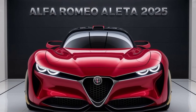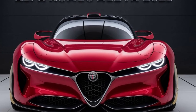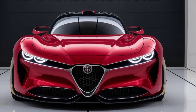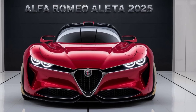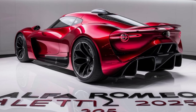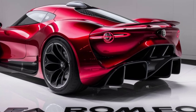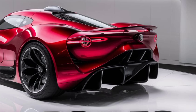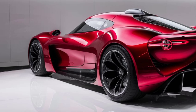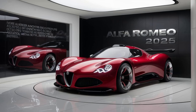Hey everyone, and welcome back to Car Info Hub. Today, we're diving into the world of Italian automobiles with a sneak peek at the highly anticipated Alfa Romeo Aleta 2025. This futuristic concept car has been creating a lot of buzz lately, and for good reason. Alfa Romeo promises the Aleta to be a game changer, pushing the boundaries of design, performance, and technology. So buckle up, gearheads, because we're about to take a closer look at this Italian masterpiece.